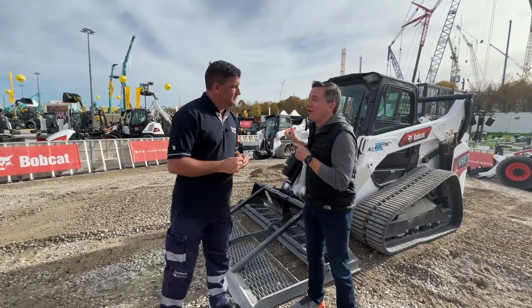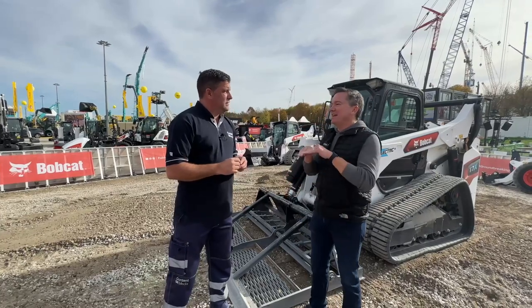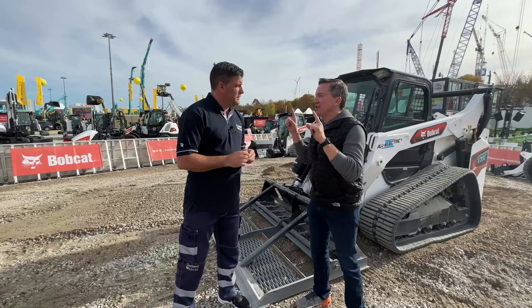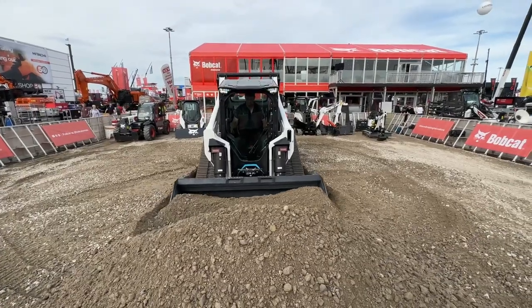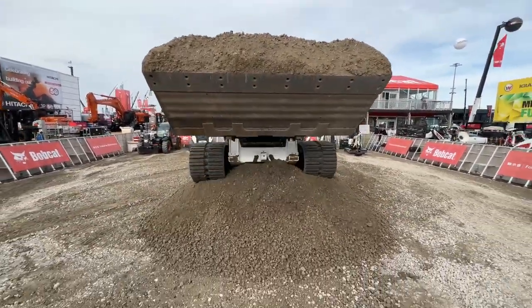This is the world's first all-electric compact track loader, the Bobcat T7X. It is a totally different piece of work machinery and it is going to change landscapes and job sites around the world. And why it's going to do that is summed up in two words: all electric.